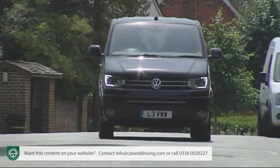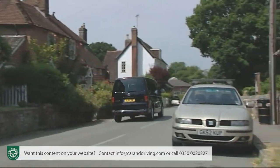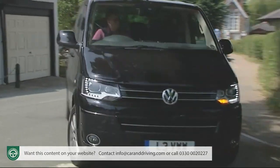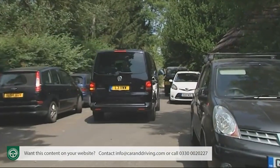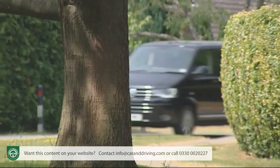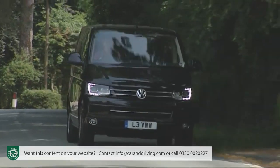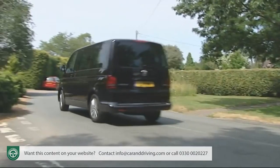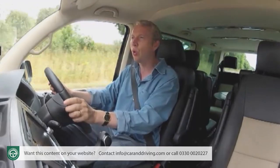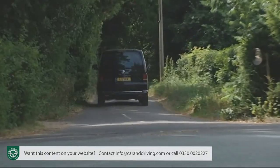Urban-bound users will probably prefer to pay extra for the seven-speed DSG auto transmission, as will most other Caravelle buyers if they can afford it. There's nothing much wrong with the reasonably slick six-speed manual box, but this high-tech twin-clutch auto suits the laid-back cruising character so much better, managing its butter-smooth changes with only minimal impact on efficiency. A less popular option is 4Motion all-wheel drive, using a Haldex coupling to channel power to the wheels with most grip — in normal driving 90% of torque goes forwards, but up to 100% can be diverted to the rear if traction is lost.